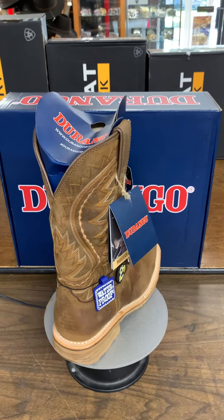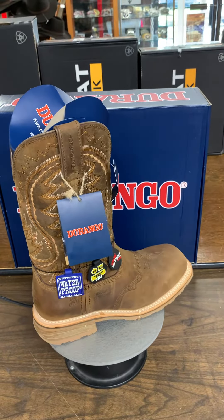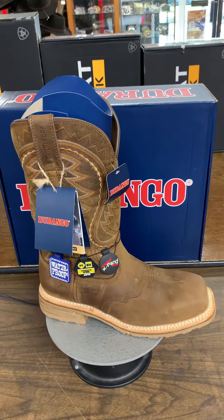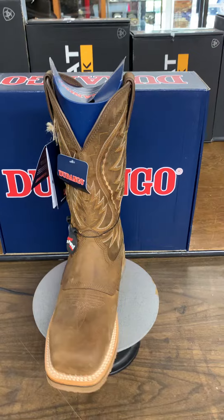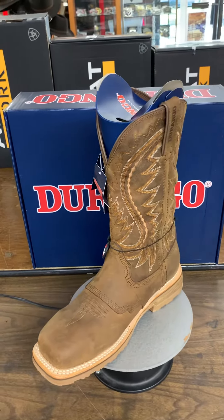Give us a call. See if we have your size at 727-544-2606. We can either hold it for you for 24 hours, or if you know your size, we can have it shipped out, usually on the same day.